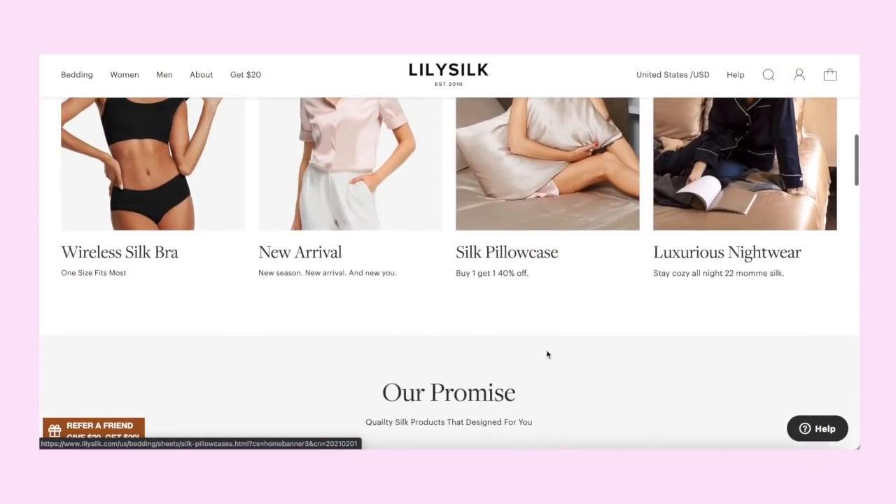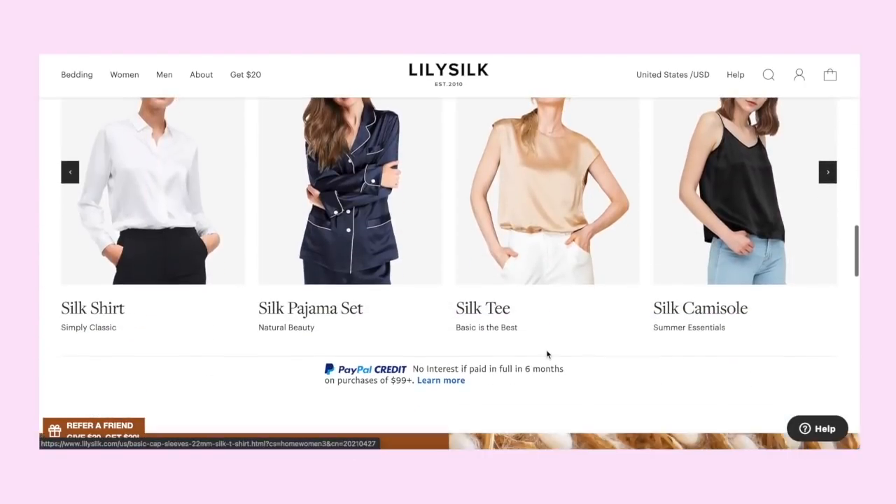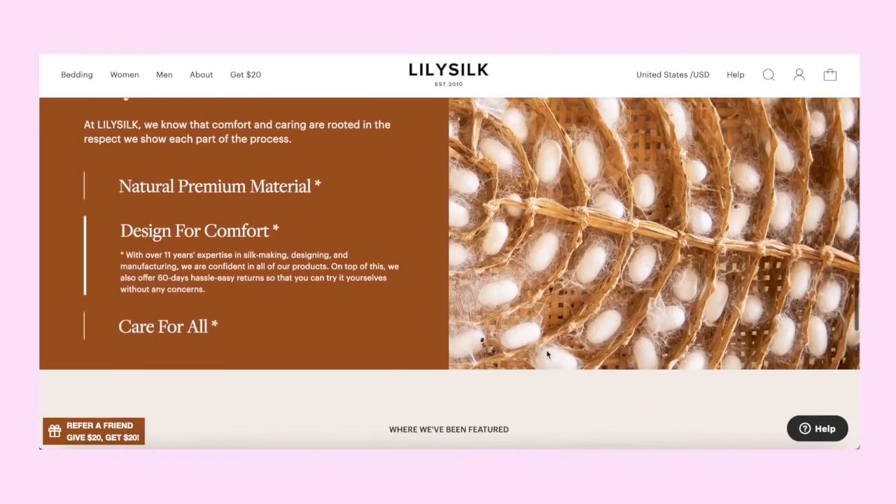Hey guys, I'm just interrupting the video real quick because we have a sponsor for today's video. I'm in a different location right now — filming this portion at home in New Jersey, while the video was pre-filmed a few weeks ago in Maryland. Today's sponsorship is Lily Silk, which is a website that sells amazing silk products — everything from pajamas and robes to blazers, pillowcases, and silk scrunchies.